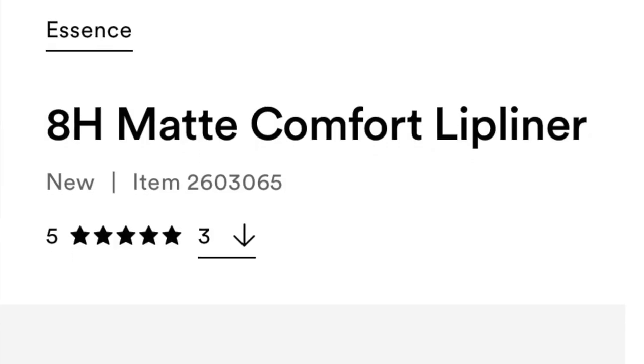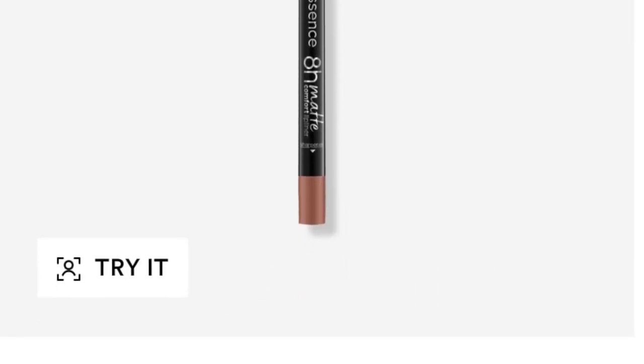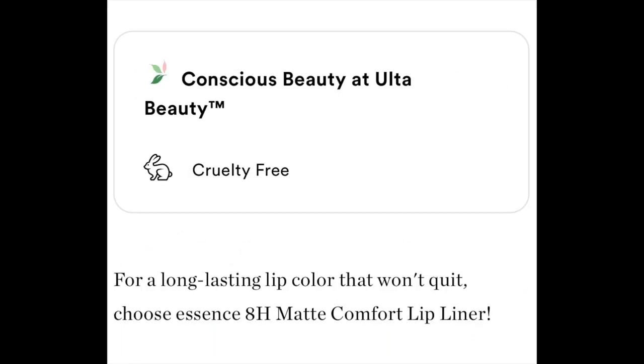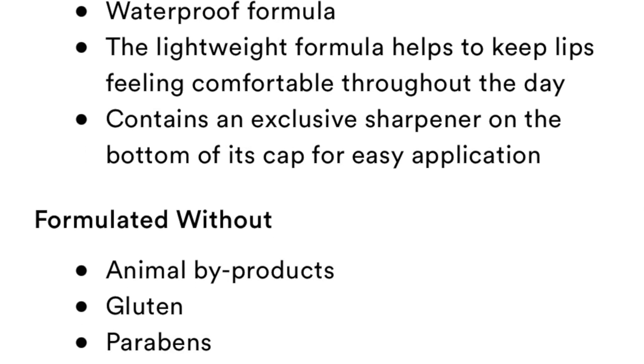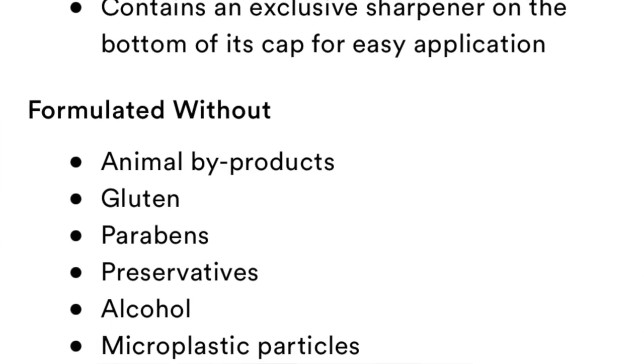Alright fam, this is the final lip swatch. Let me give you some info to get familiarized. The new Essence Eight Hour Matte Comfort Lip Liner comes in eight shades and retails for $3.99. It's a long-lasting, long-wearing, full-coverage, waterproof formula that glides smoothly. It's a lightweight formula that helps keep lips comfortable throughout the day, and it contains an exclusive sharpener on the bottom of the cap for easy application.